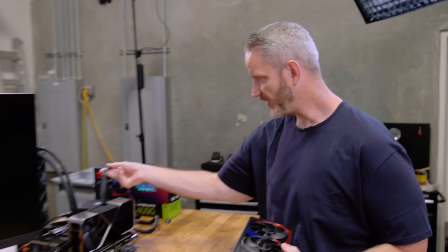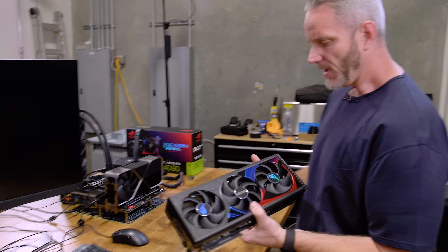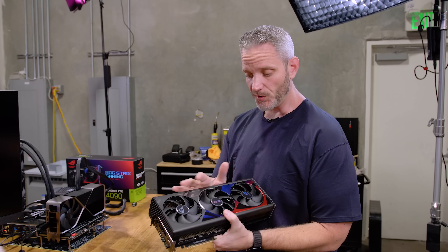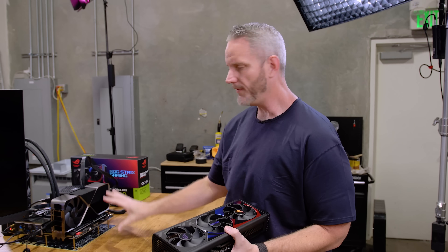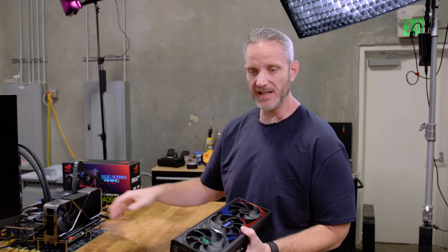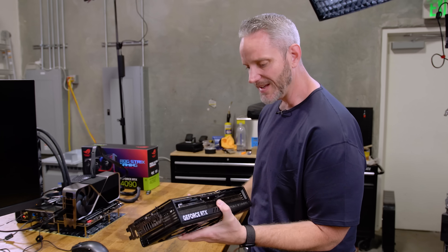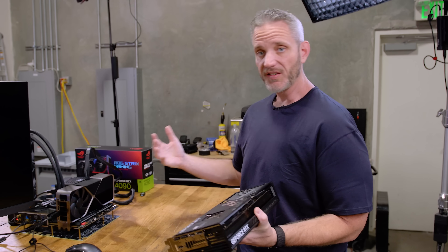If you watched the video about the power cables with this GPU and all the connectors, I showed you how this card — the RTX 4090 Strix from ASUS Republic of Gamers — would not boot on this Tai Chi system, which is an AMD 7950X system. So today we're going to investigate this and see if we can get it to boot.